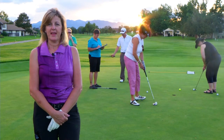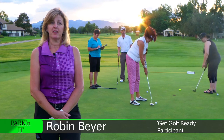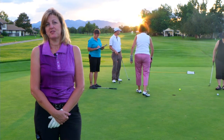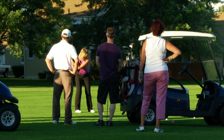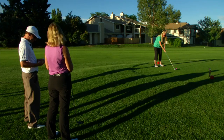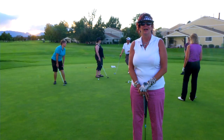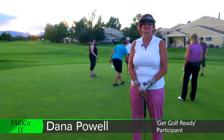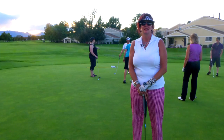I wanted to improve my game, learn the basics and get to where I felt comfortable playing with my husband and his friends. And we play for charity events. Blake has kind of taught us to have fun, not be so serious, and just concentrate on our game to feel confident. I have learned a lot — I have learned that I was holding the club incorrectly, I was not watching the ball, and my stance was off.